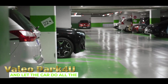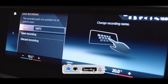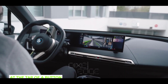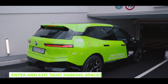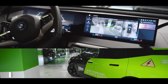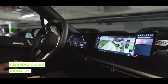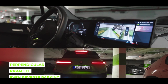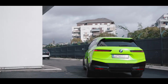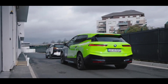Valio Park4U Autonomous Parking Technology is an advanced parking assistance system designed to automate the parking process. Leveraging a combination of sensors, cameras, and sophisticated algorithms, Park4U allows vehicles to autonomously navigate into parking spaces without direct driver involvement. The system scans the surrounding environment to identify available parking spaces and assess their suitability. Once a suitable spot is identified, Park4U takes control of steering, acceleration, and braking to guide the vehicle accurately into the space.